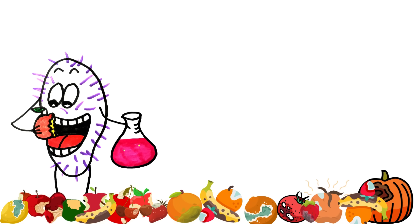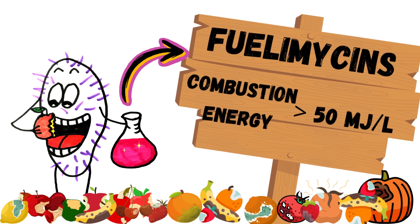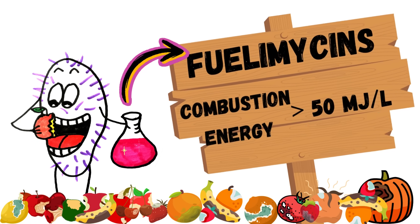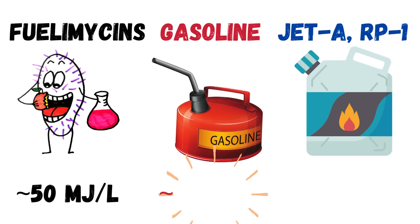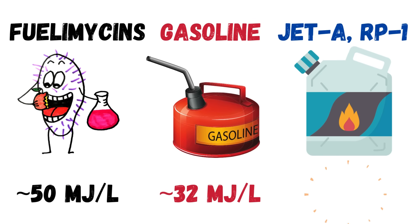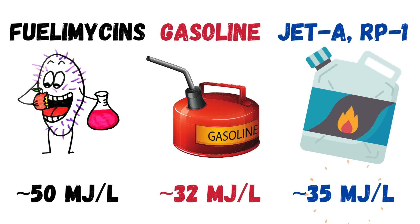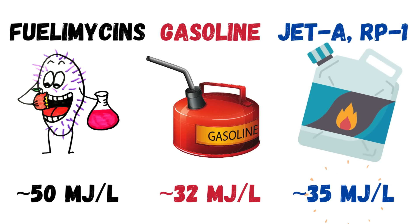However, evaluation of their energy densities shows that they can provide more than 50 megajoules of combustion heat per liter. This is much higher than the energy density of regular gasoline at about 32 megajoules per liter, and Jet-A — the most common jet fuel — and RP-1, a popular rocket fuel, which are around 35 megajoules per liter.